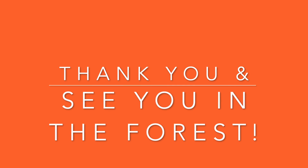Have a wonderful time, and I will see you in the forest, friends. Thank you.